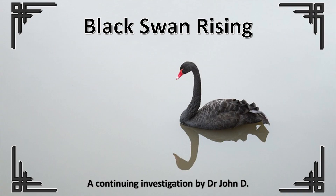Black Swan Rising, a continuing investigation by Dr. John Dee.